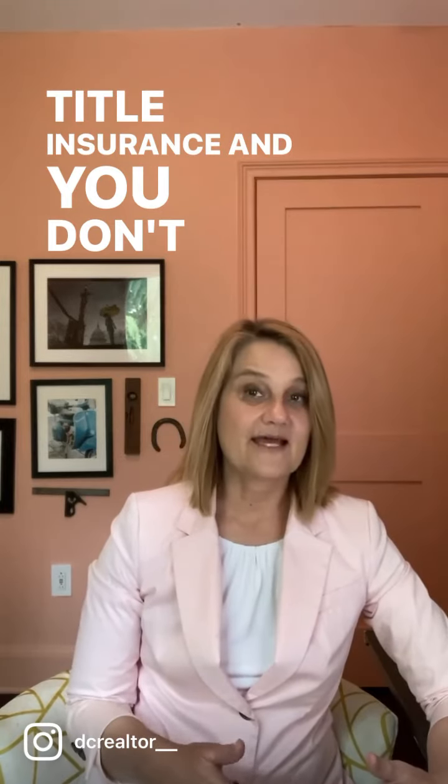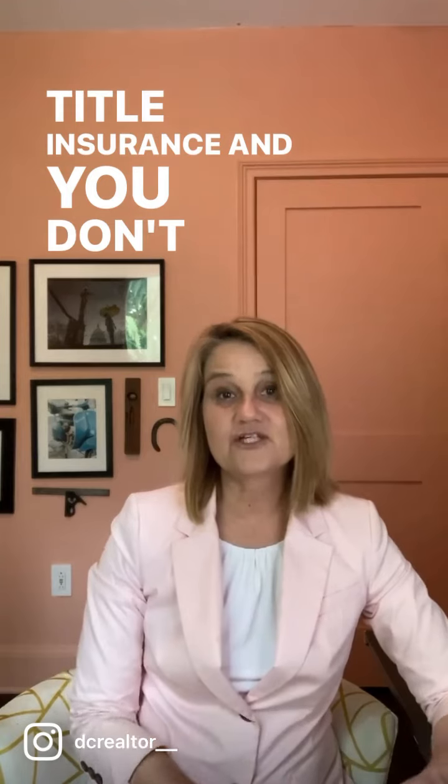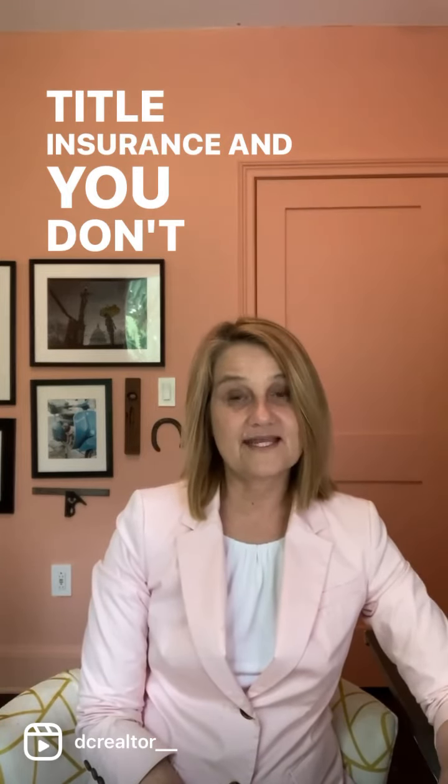Talk to your settlement attorney or your settlement agent about getting a discount on your homeowner's title policy. Ask your agent to ask the listing agent if the seller has a copy, and provide it to your settlement agent.